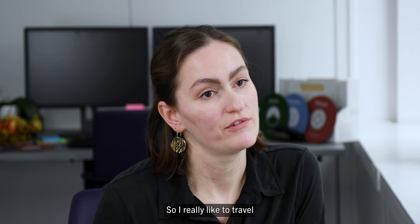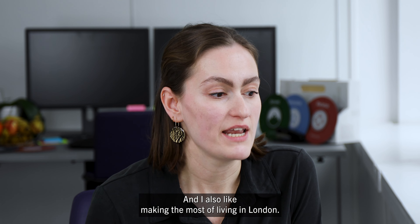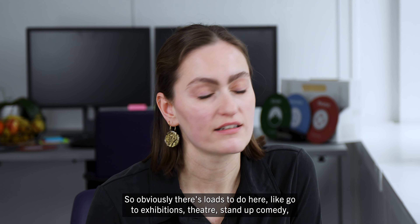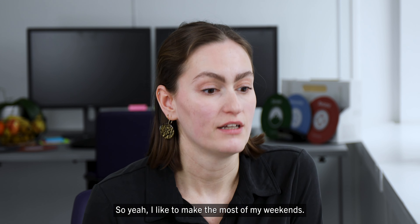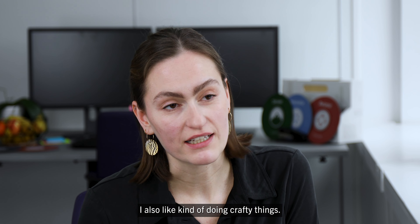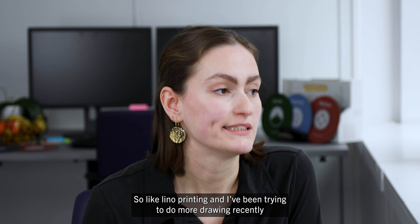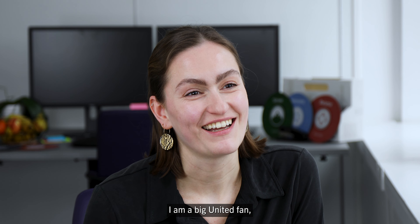I really like to travel and go to new cities to experience their culture, food and drink. I also like making the most of living in London — there's loads to do here, like going to exhibitions, theatre, stand-up comedy, that kind of thing, so I like to make the most of my weekends. I also like doing crafty things, like lino printing, and I've been trying to do more drawing recently.